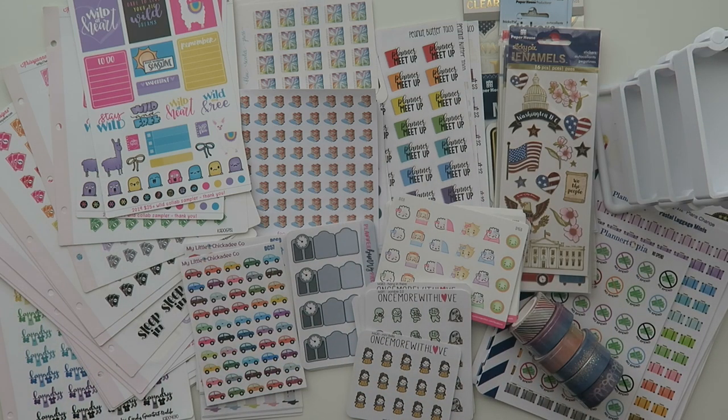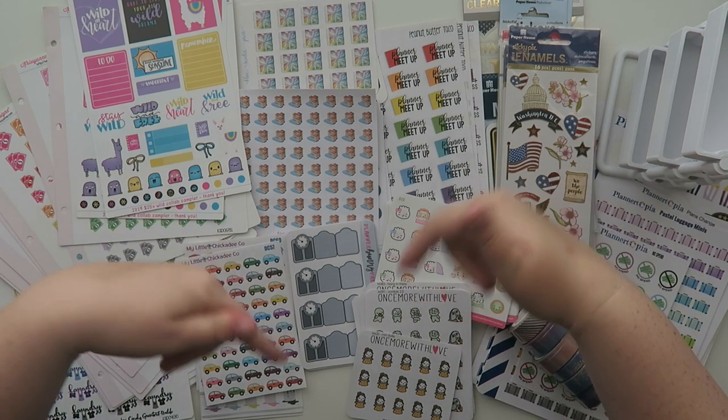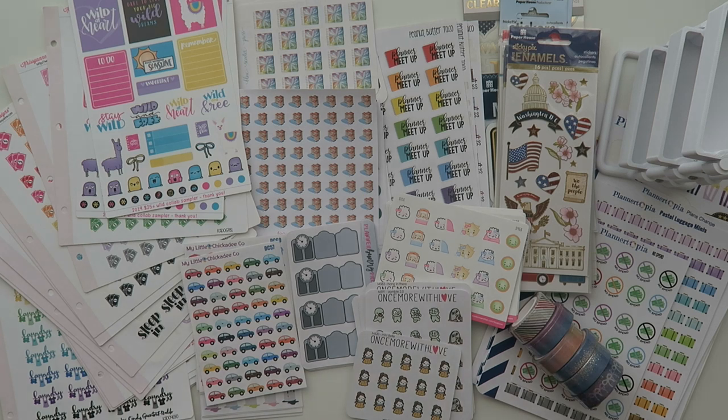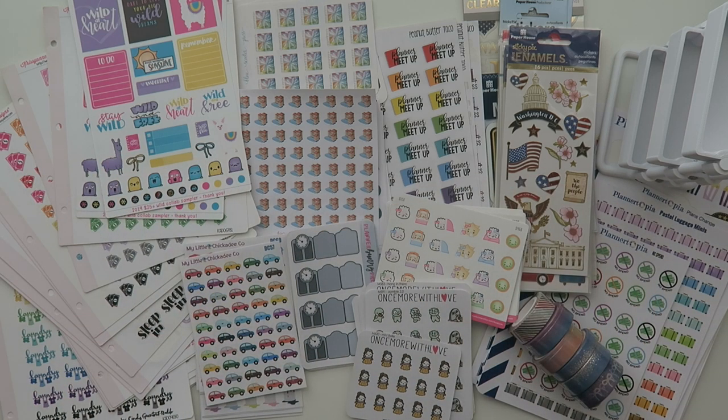Those are all of the goodies from the go wild collab sale! I hope you guys enjoyed the video. All of the shops I purchased from are linked down below. Unfortunately the sale is no longer on, but I'll put the information for Planners Gone Wild and Wild for Planners — one's a Facebook group, one's an Instagram — so you can follow along and hopefully catch the sale next year. There were tons of shops that participated; this is just a small handful. Anyway, I'm gonna jet and get all my stickers organized. Thank you so much for watching — give it a thumbs up, feel free to subscribe, and I'll see y'all in the next video!